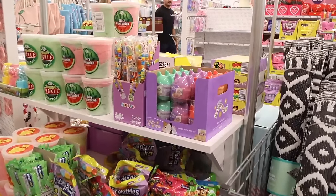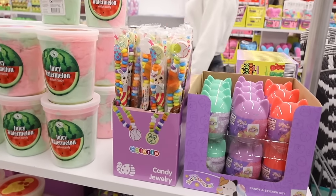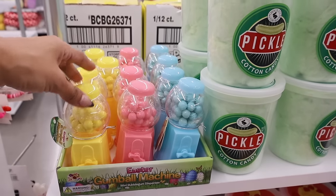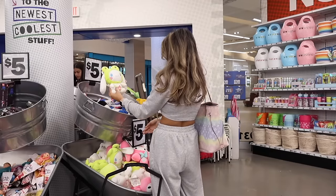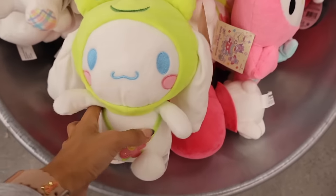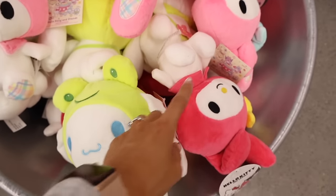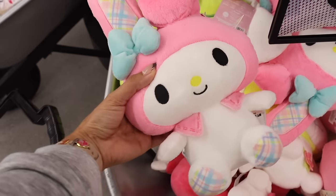They just released the Easter goodies already, which is so exciting. You get stickers and heart candy in coral, purple, and green. Look at the candy jewelry — do you remember these growing up? They have juicy watermelon and pickle cotton candy — comment down below what you think about pickle cotton candy. There are Easter gumball machines too. In this bin they have My Melody and Cinnamoroll — so cute! Let me know which one you plan on getting.